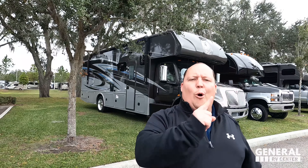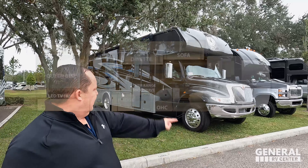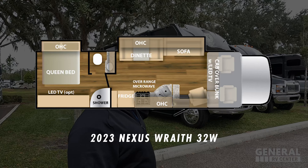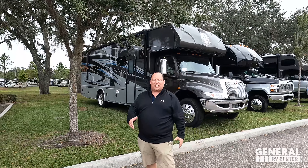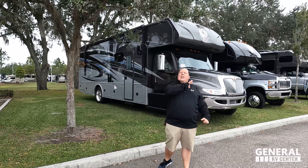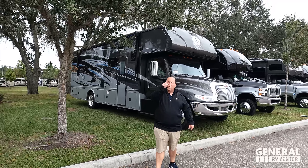Hey everyone, I'm Matt. Welcome back to another video. Today I am super excited — we are taking a look at one of the best-priced super C's that can truly tow 10,000 pounds, and this one sits on an International MV chassis. This is a 2023 Nexus Wraith model 32W. We're going to look at the outside features first, then the inside features, then give you three things we love and three things we dislike about the Wraith.